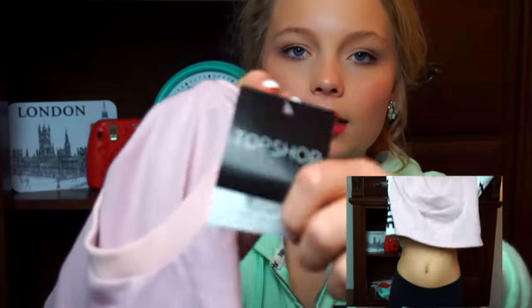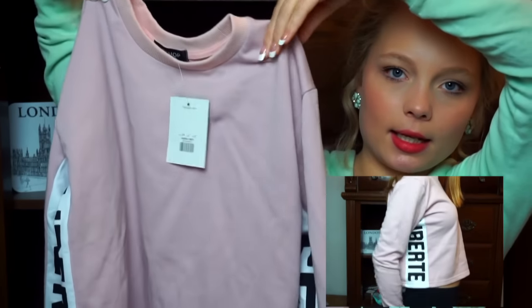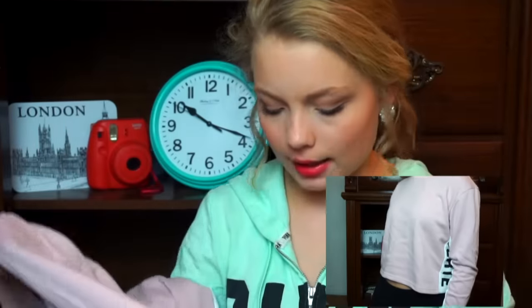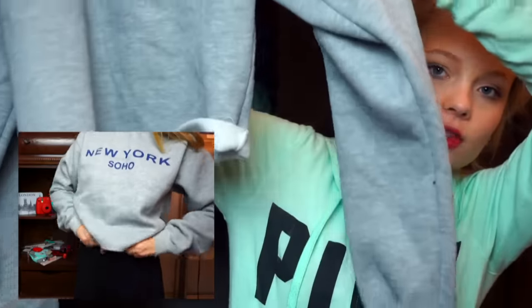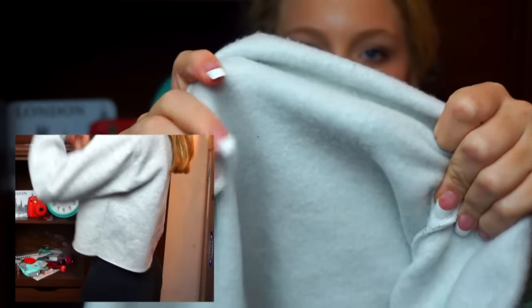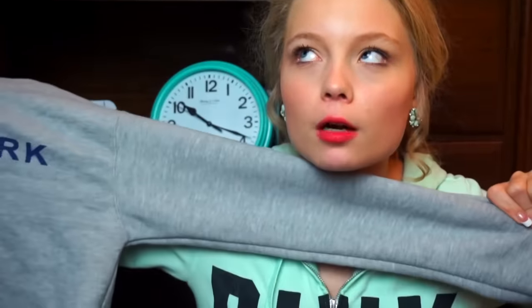Now for the crop tops. The first one, with the tag still on, is from Topshop — a pink long-sleeve crop top with white on the sleeve and text in black. You'll see it when I try it on, but it's super cute and simple, perfect for a lounging outfit. The second crop top I really love and have already worn a couple times — it's from Brandy Melville, a gray long-sleeve sweater crop top. It says 'New York Soho' on it in navy blue and is so incredibly soft and comfortable inside.